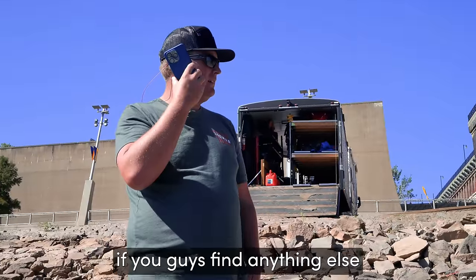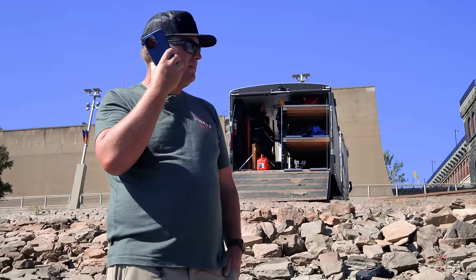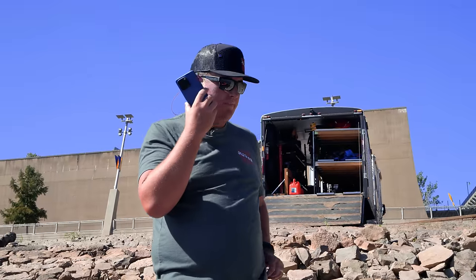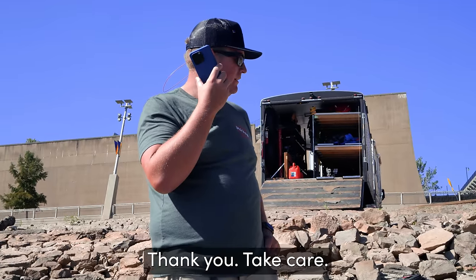Give us a call back if you guys find anything else, like a body or something like that. We'll do. No problem. Thank you.